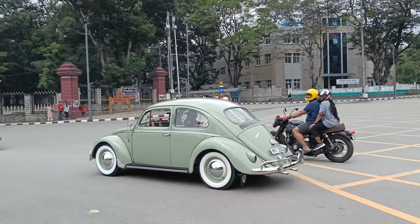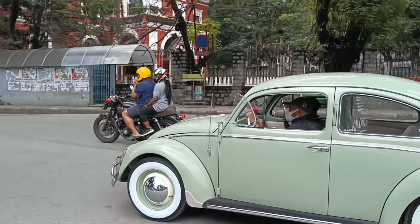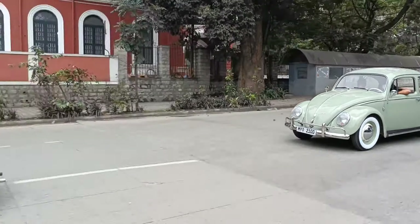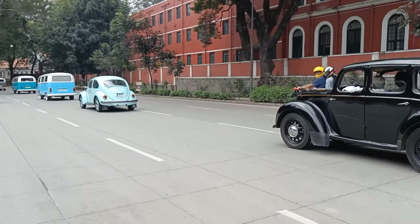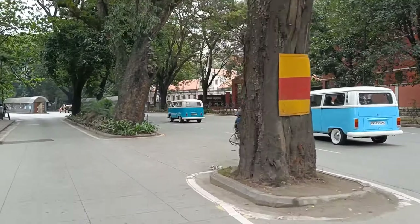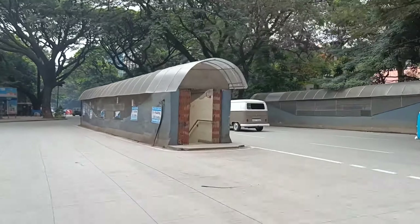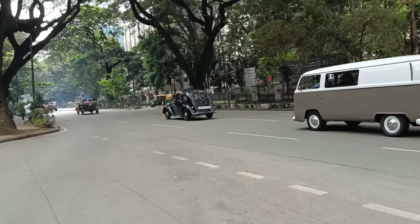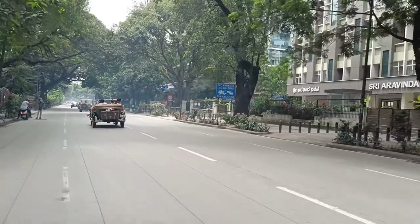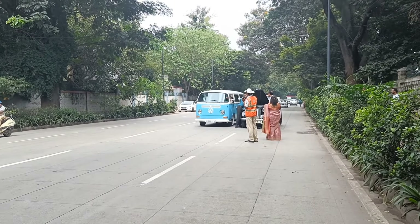This Volkswagen Beetle is so clean. Three Volkswagen buses — three! Empty streets of Bangalore, vibing. Apparently our Austin broke down on the way — happens with vintage cars.